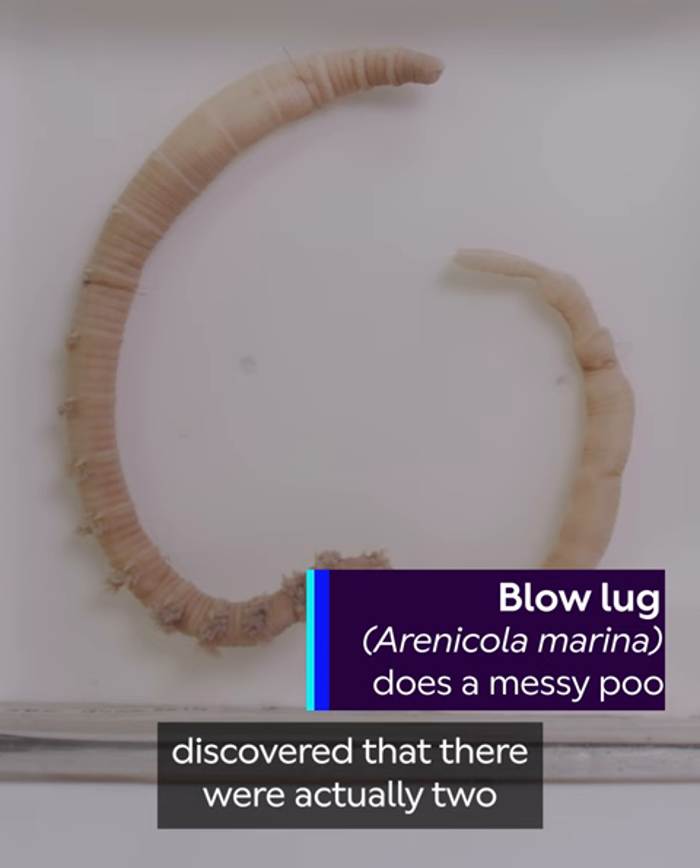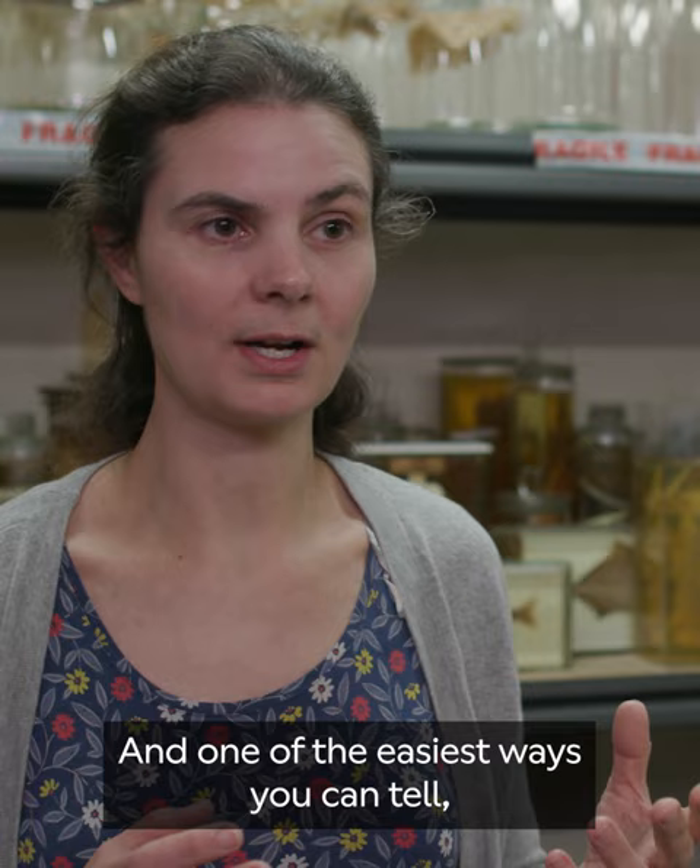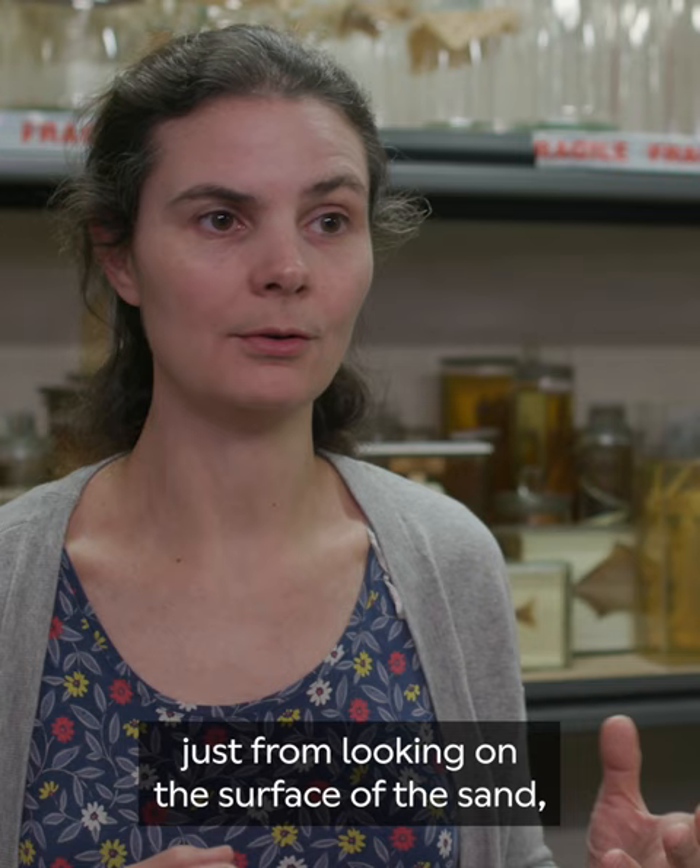that there were actually two completely separate species of lugworm. And one of the easiest ways you can tell, just from looking on the surface of the sand, are these differences between the worm casts — the squiggly one and the spiral one.